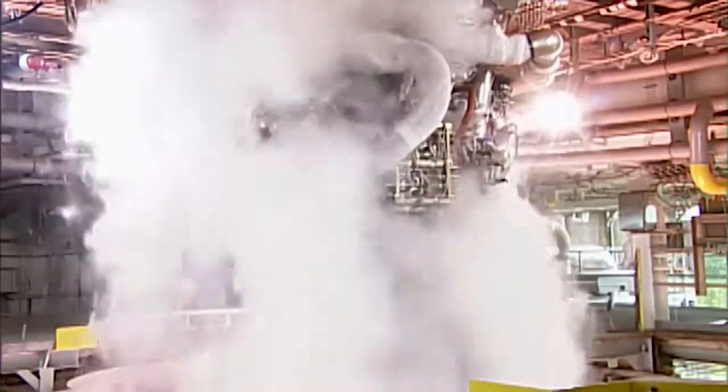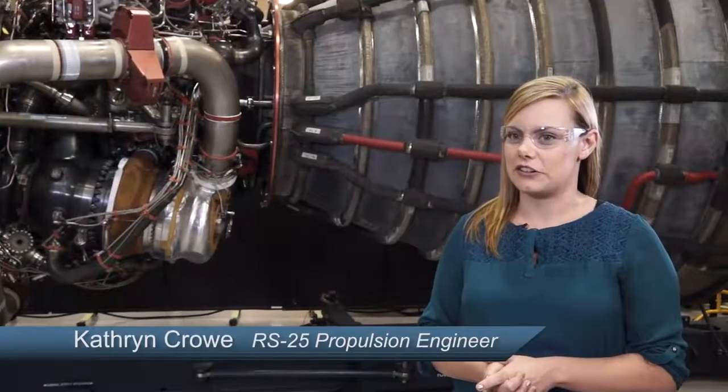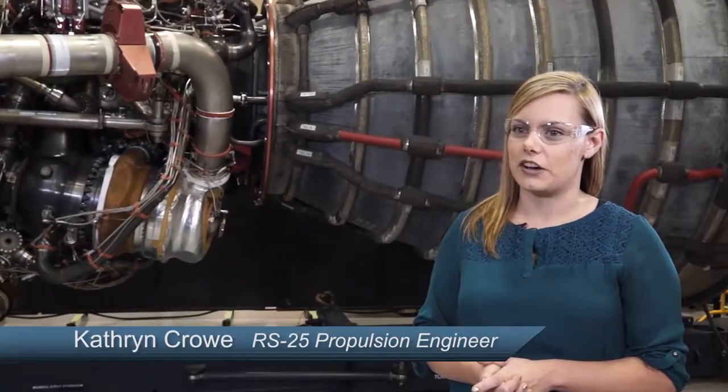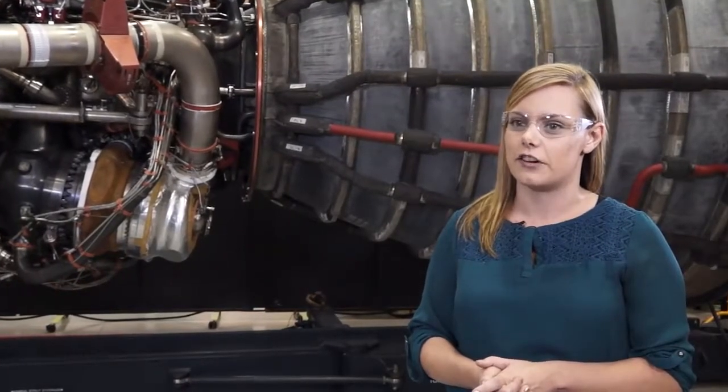It took quite some time in the beginning of the SSME program to learn how to do this, but it's still a very complicated engine that we have to be very careful with in how we make changes as we proceed into test. I would 100 percent agree that it is the most complicated rocket engine out there on the market, but that's because it's the Ferrari of rocket engines.